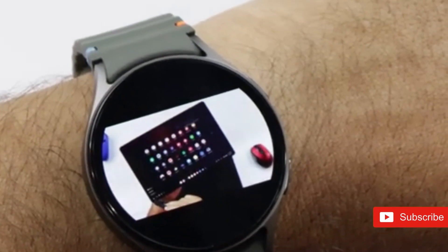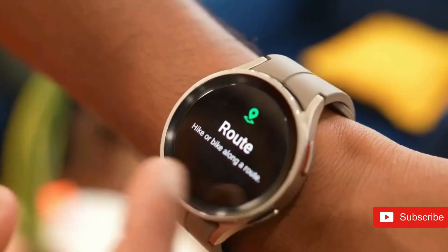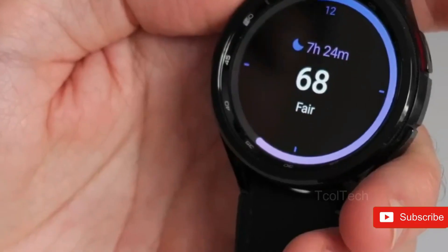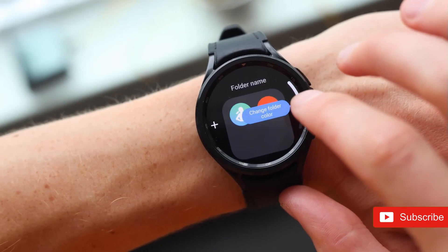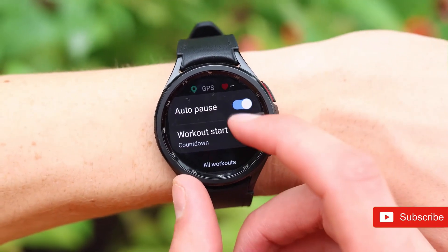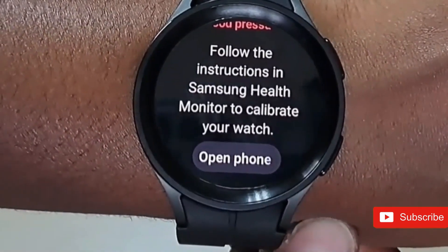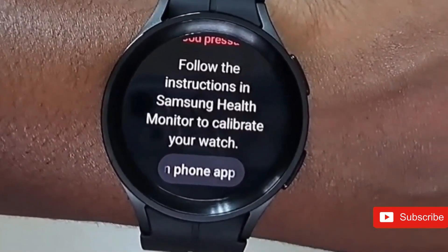Comparatively, the Apple Watch Series 10 comes in 42mm and 46mm models. The latter has a nearly 2-inch screen. Samsung may potentially utilize the extra internal capacity to get the Galaxy Watch 8 smaller, which would complement the larger shell to keep the watch's proportions in control and give it a sleeker appearance.